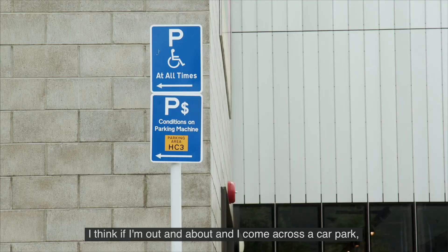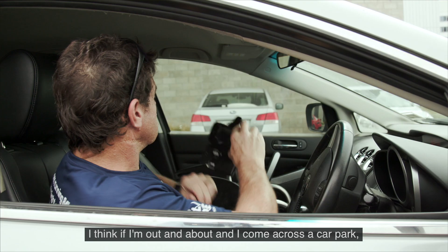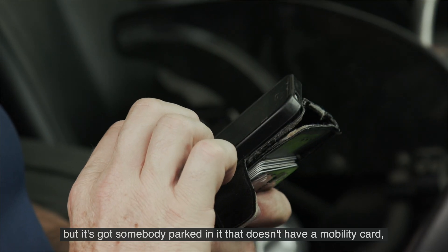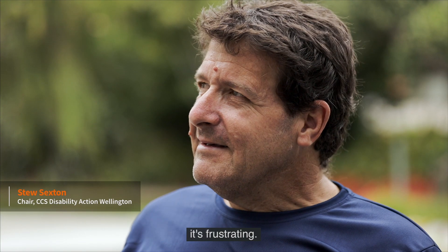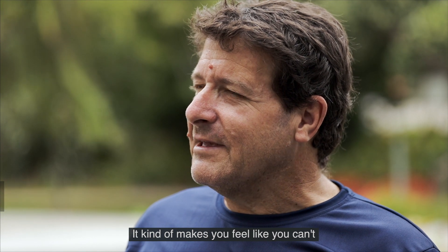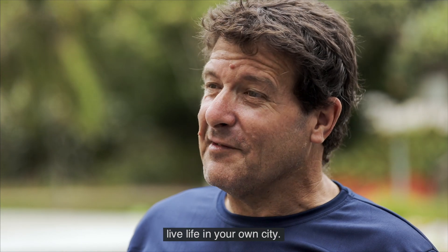If I'm out and about and I come across a car park, but it's got somebody parked in it that doesn't have a mobility car, it's frustrating. It kind of makes you feel like you can't live life in your own city.